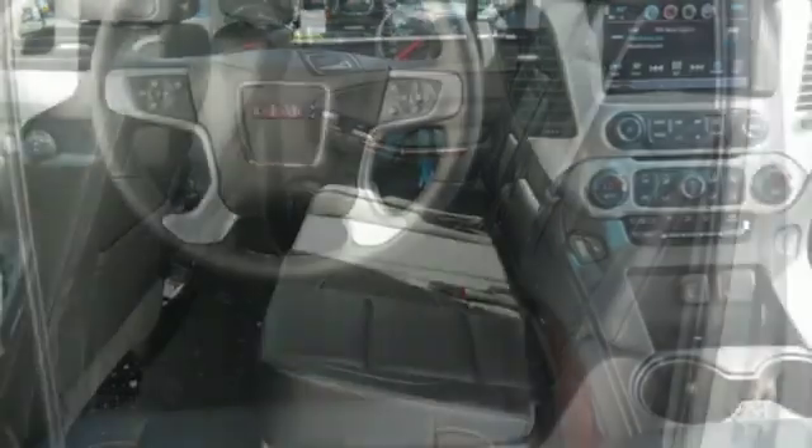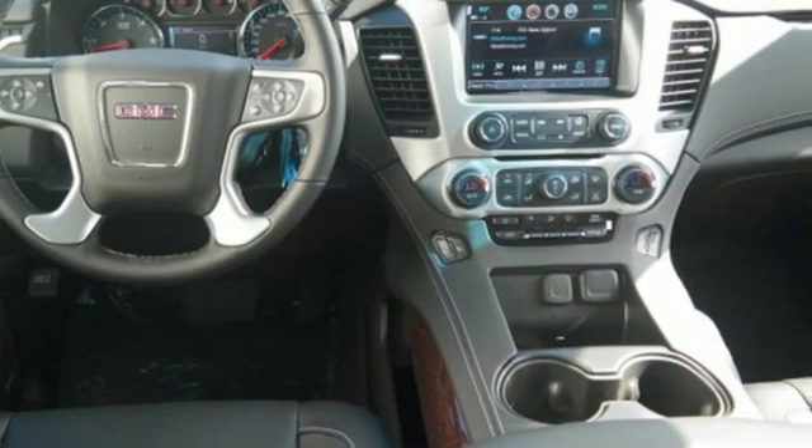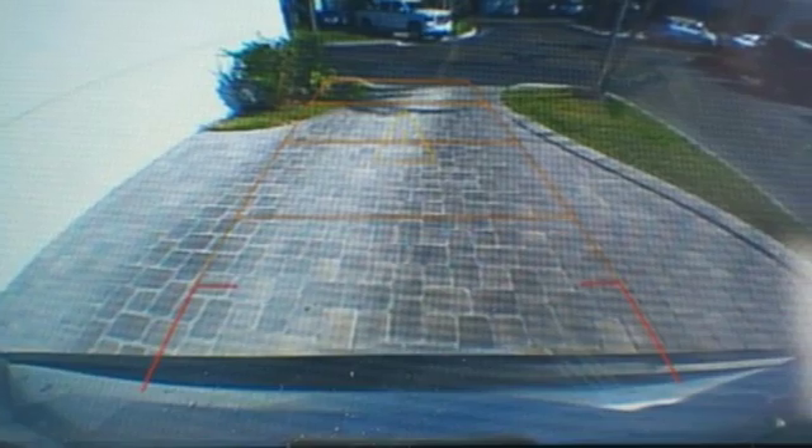Of the Yukon, the Car Connection puts forth it has the power and capability to haul up to nine passengers, their stuff, and the family boat. GMC — professional grade vehicles suited to fit your needs.